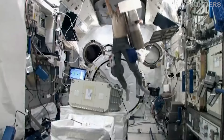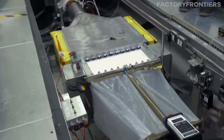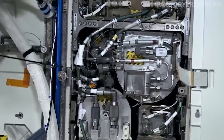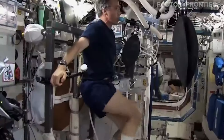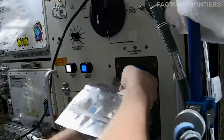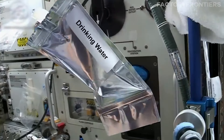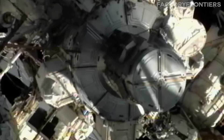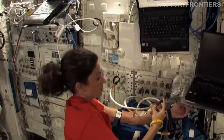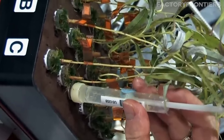The ISS also boasts an advanced life support system, which recycles air and water to minimize the need for resupply missions. This closed-loop system filters and purifies the station's atmosphere, removing carbon dioxide and other contaminants, while also recovering and recycling water from various sources such as humidity condensate and urine. The life support system is a critical component of the ISS, enabling long-duration missions and reducing the station's dependence on Earth-based resources. These key structural components working in harmony create a self-sustaining environment that allows astronauts to live, work, and conduct research in the unique microgravity conditions of low Earth orbit.